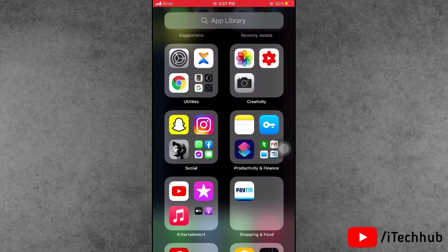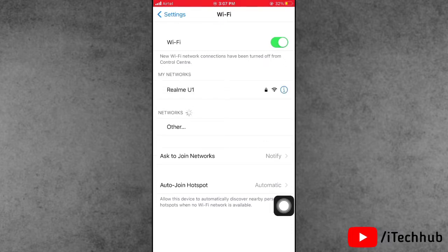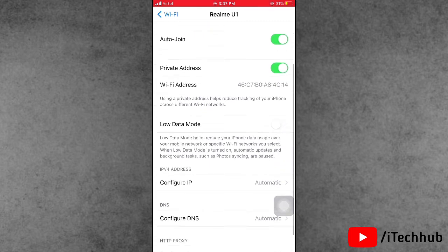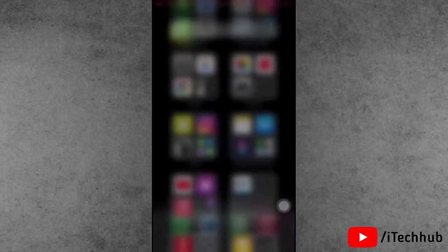Solution three: forget the network from Wi-Fi settings. First of all, open the Settings app on your iPhone and iPad. The second option is Wi-Fi — tap on that. Select your network, then you will see the option 'Forget This Network' — tap on that to forget your network and fix your problems.